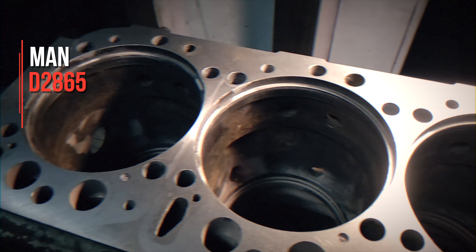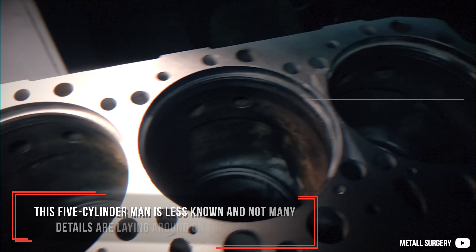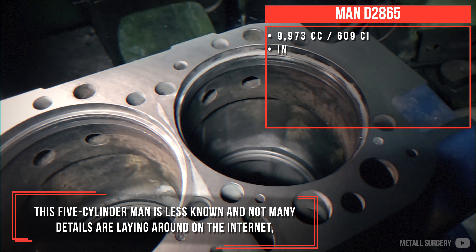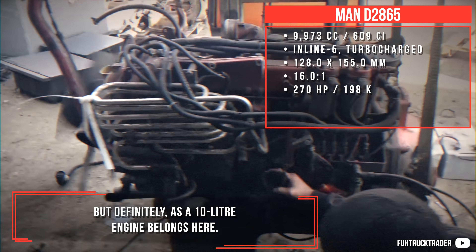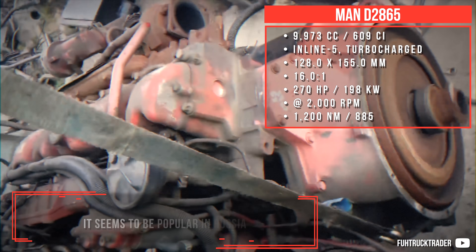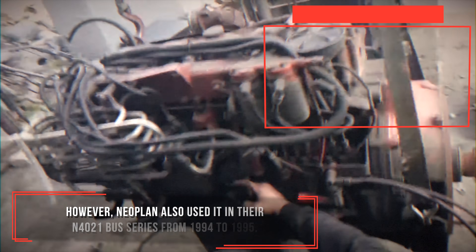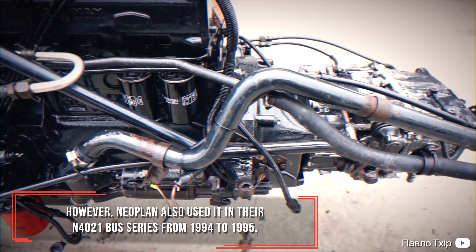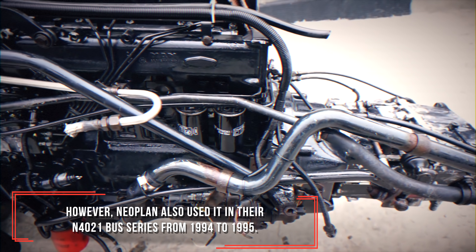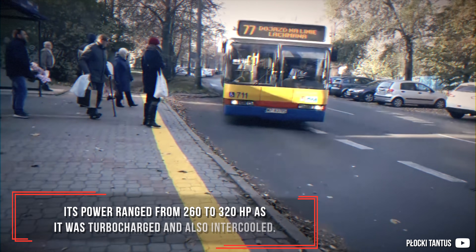MAN D2865 — this 5-cylinder MAN is less known, and not many details are available on the internet, but certainly as a 10.0L engine it belongs here. It seems to be popular in Russia, as many sources are in Russian. However, Neoplan also used it in their N4021 bus series from 1994 to 1995. Its power ranged from 260 to 320hp, as it was turbocharged and also intercooled.